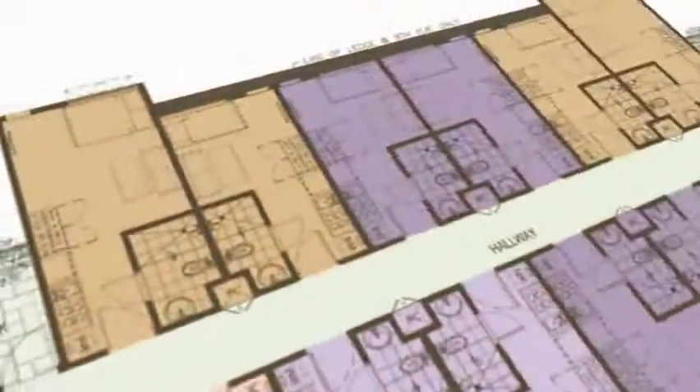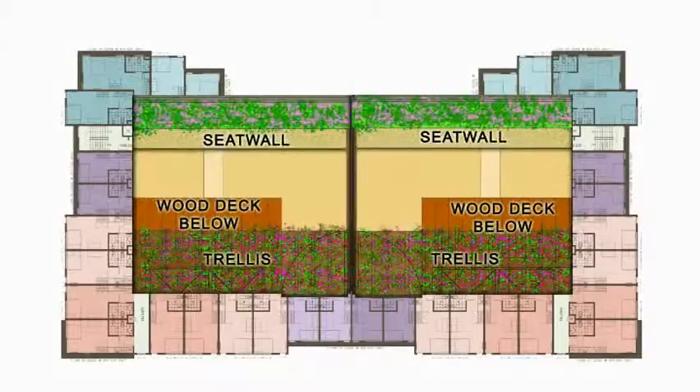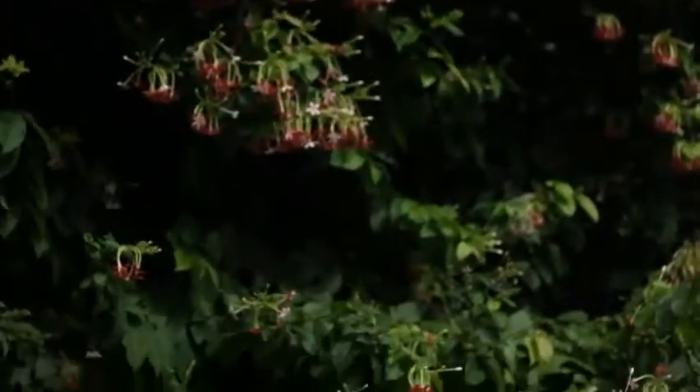With landscaped garden, natural light provision and ventilation, as well as a green deck on select floors, design has also been adapted for the eco-conscious vecinos.